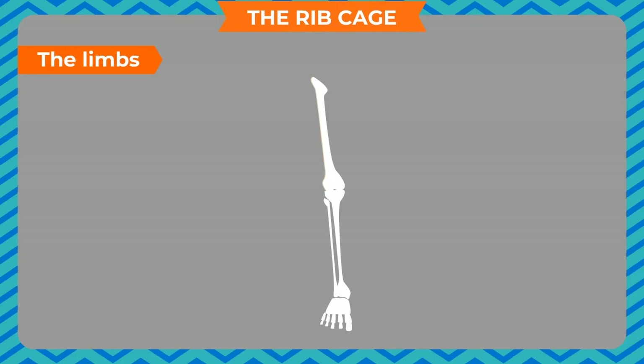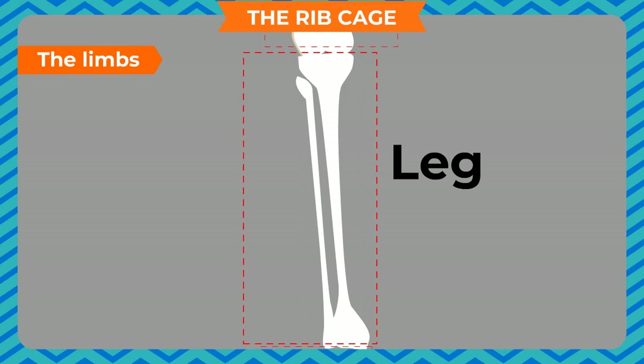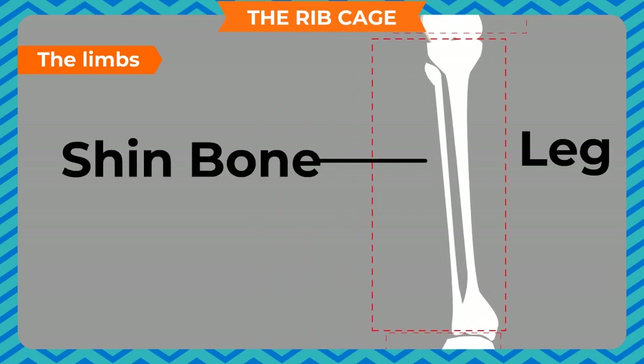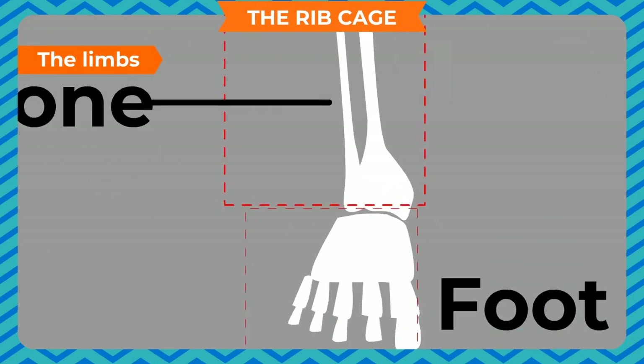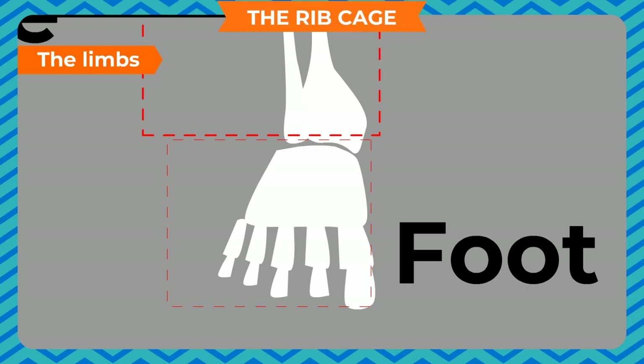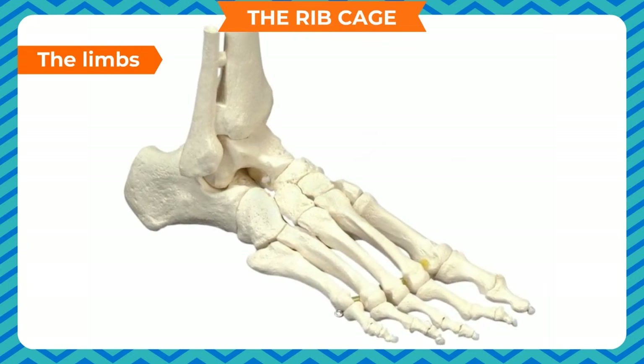The lower limbs — legs — are composed of the bones of the thigh, leg and foot. The thigh is the region between the hip and the knee, consisting of a single bone called the femur or thigh bone. It is the longest, largest and strongest bone in our body. The leg is the region from the knee to the ankle, consisting of 2 long bones known as the shin bone and calf bone. The foot contains many small bones. The bones of the lower limbs are the heaviest, largest and strongest bones in our body because they bear the entire weight of the body when a person is standing upright.